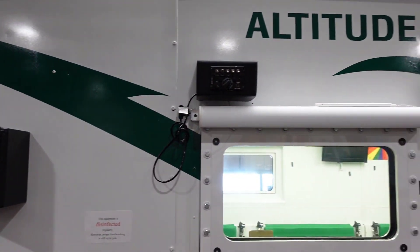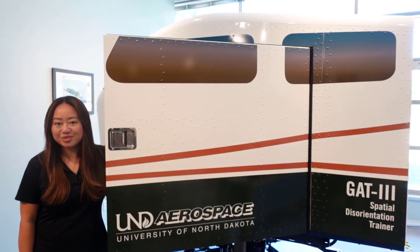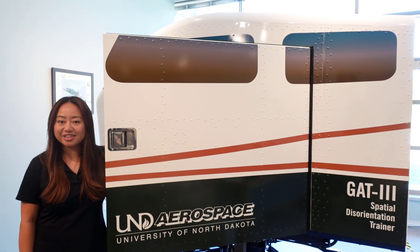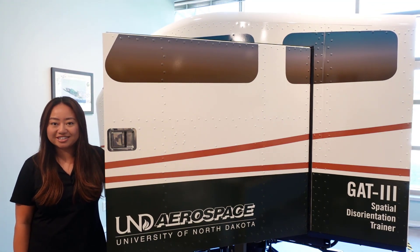Welcome to our altitude chamber at UND Aerospace. This is where world-class aviation physiology training occurs right inside this metal box. We can simulate symptoms of hypoxia, which is lack of oxygen to the brain. Behind me is the GAT-3 spatial disorientation trainer that we use to stimulate the physiological effects of spatial disorienting situations.